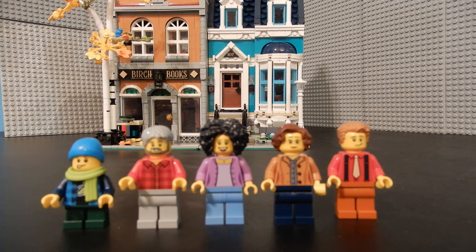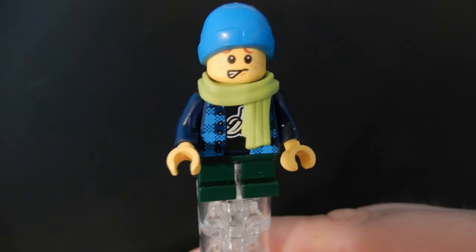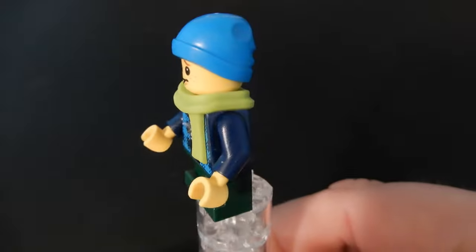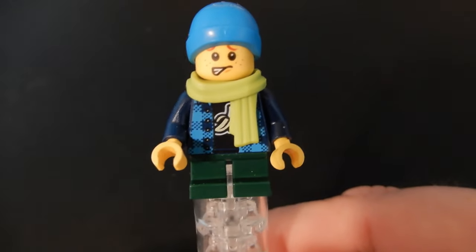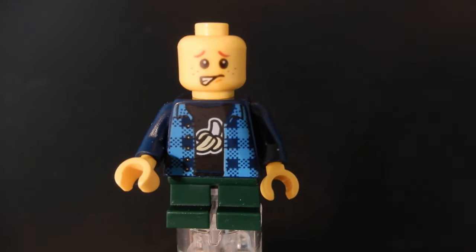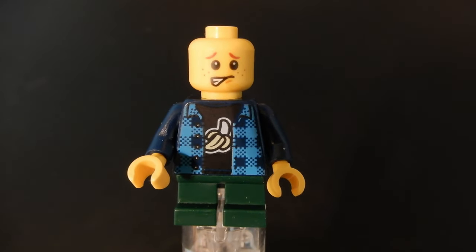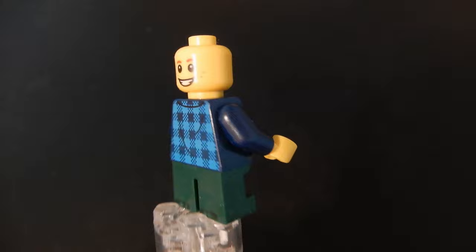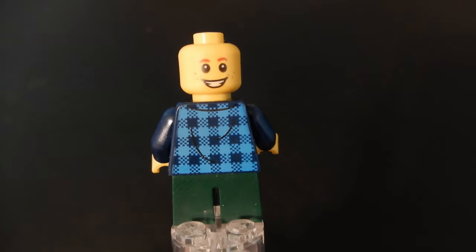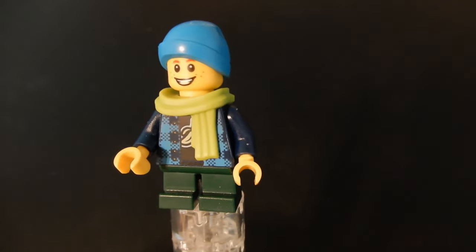This set included five different minifigures. First up is this little guy — he's got a fun face print and looks a little bit worried. He's got a medium azure beanie cap and a green scarf. With those accessories removed, you can get a better look at the torso print — looks like he's got a banana t-shirt under his plaid jacket. He has adolescent legs that do not bend, and an alternate face where he's looking a bit happier.